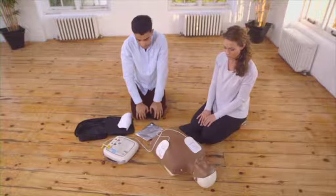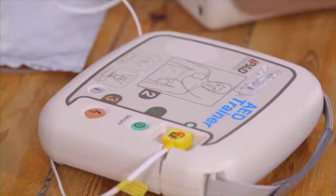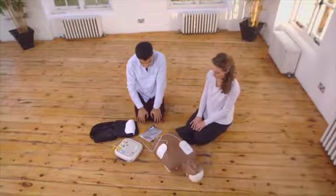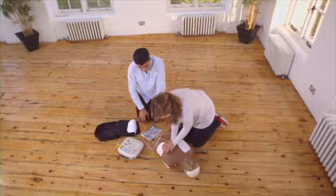Shock advised. Stay clear. And clear. Press the flashing orange button now. Shock delivered. Begin CPR now — CPR is frequently still required after the defibrillator has given a shock and must be started when the defibrillator prompts you without delay.